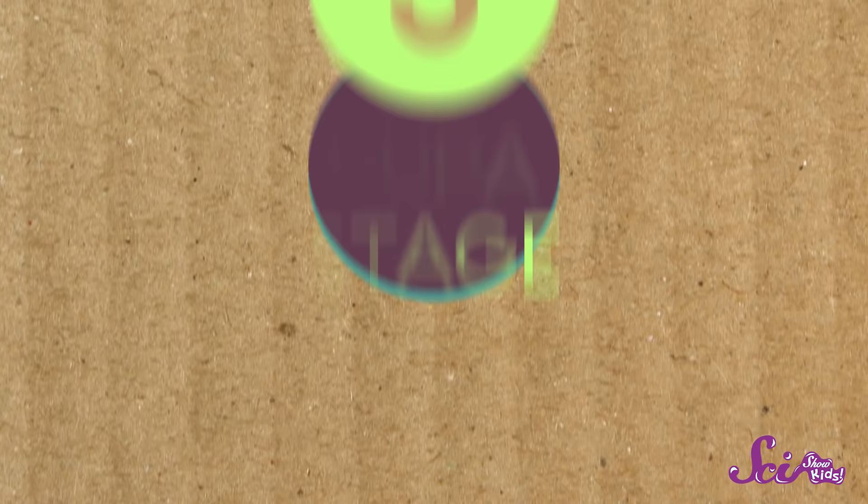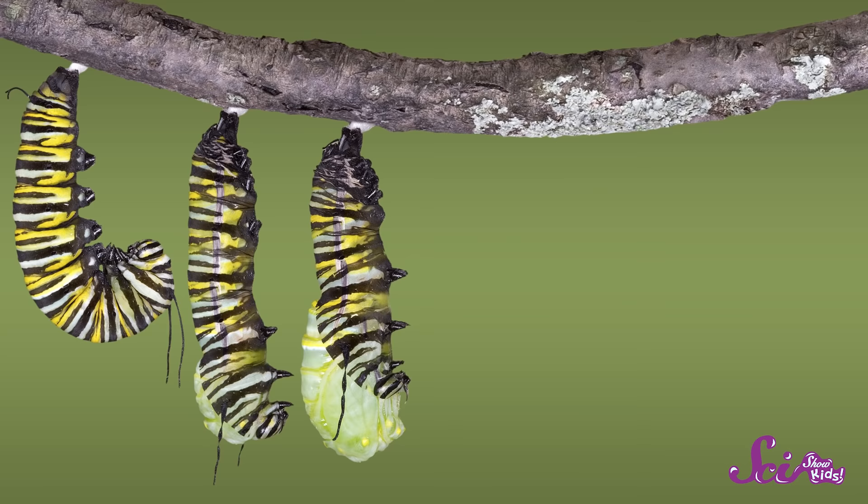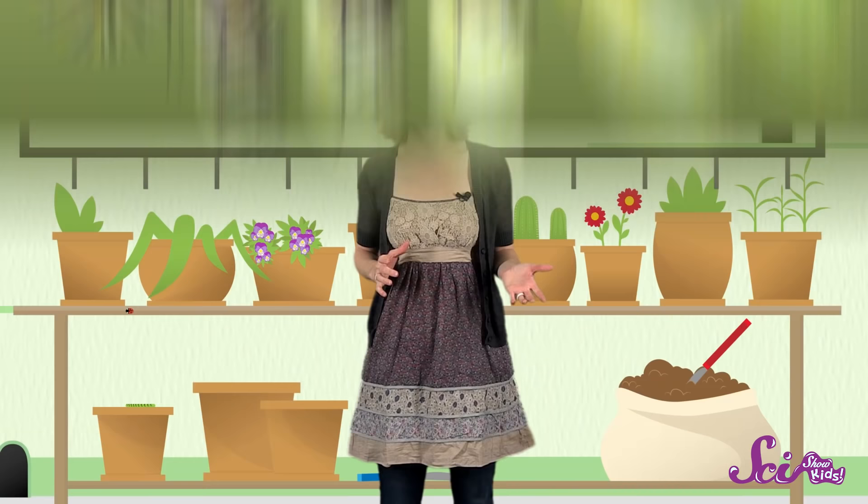After all that molting and regrowing, the caterpillar is ready to take a break. In stage number three: the pupa stage. The caterpillar finds a sturdy branch or stem to hang upside down from. It molts its exoskeleton one final time, regrowing a new layer called a chrysalis. Inside the chrysalis, the caterpillar isn't really a caterpillar anymore, but a pupa.